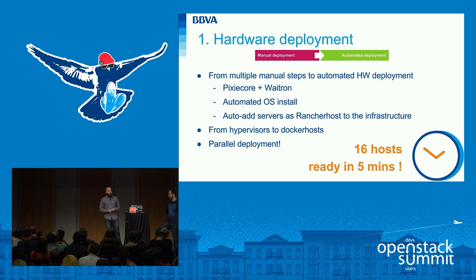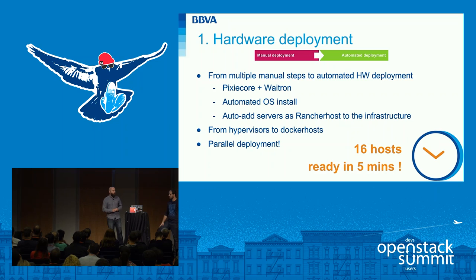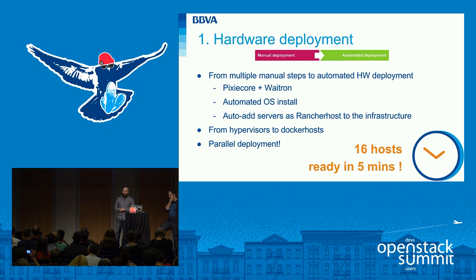you won't be able to respond to your customers' needs. We used to have a lot of manual steps when deploying hardware, but now we use two tools called PixieCore and Waytron to automate this process. They are very simple tools, but they enable us to deploy everything in a matter of minutes, in parallel, and as you will see later, it's really easy to do.